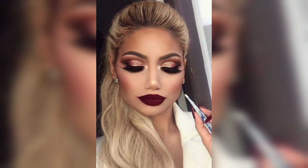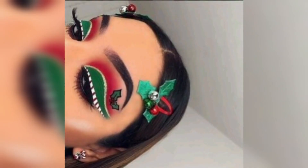Lashes. To add drama to your Christmas makeup, false lashes or mascara can make a significant difference. Long, voluminous lashes frame the eyes beautifully and can be the perfect finishing touch to your festive makeup.